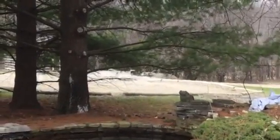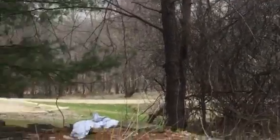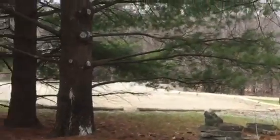Some type of animal is over there in those branches — I can hear it. Maybe a squirrel or a bird.